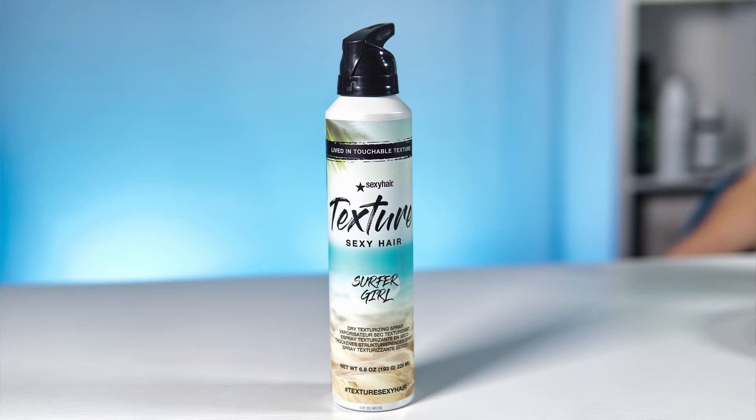I'm going to start off first with Sexy Hair Surfer Girl. Before I spray this on my hair, I want to note the styling products I used: Redken Guts on my roots and Small Talk, a thickening cream, on my ends. I didn't want a ton of product feel on my ends — the texture spray creates enough product feel on its own.